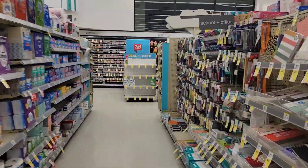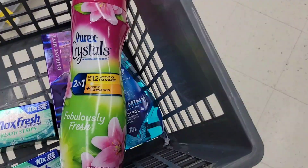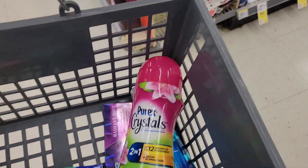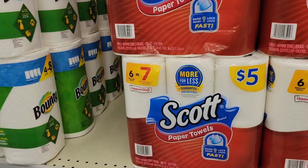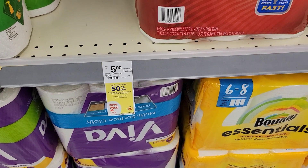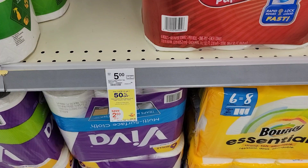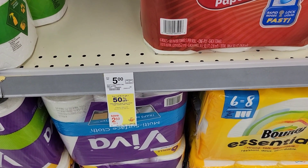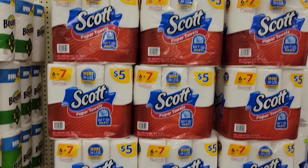Oh my gosh — I found a scent booster! I found one! I looked up and saw it, and it's the big bottle too — amazing! Okay, back to what I was saying. You're going to get two paper towels for seven dollars and fifty cents, clip the dollar twenty-five digital on the Walgreens account, and it's going to take a dollar twenty-five off, so you pay six dollars and twenty-five cents for two paper towels.